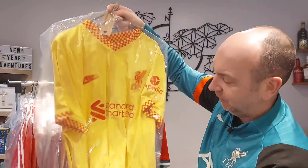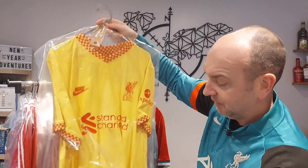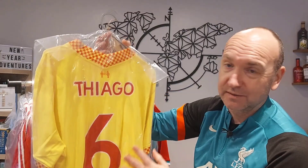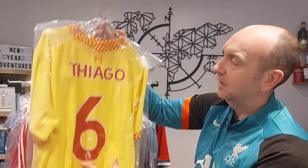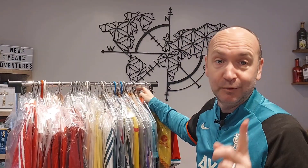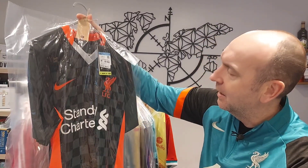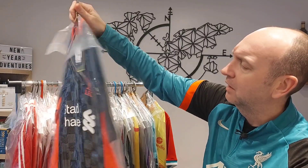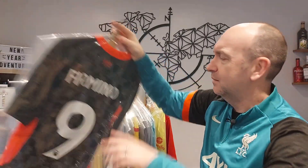Moving on to away and third shirts now. This is last season's third shirt — the McDonald's Ronald McDonald one — the Vapor version with a Thiago nameset. I don't have last season's away shirt; I mentioned not paying full price and that one bit me — it was popular and sold out. I'm not prepared to pay stupid money, so I'll get a stadium version when I can. This is a Vapor Knit from the previous season with a Roberto Firmino nameset.